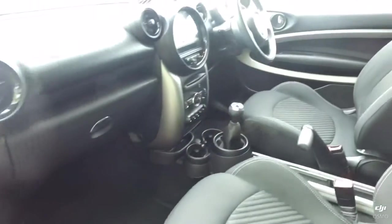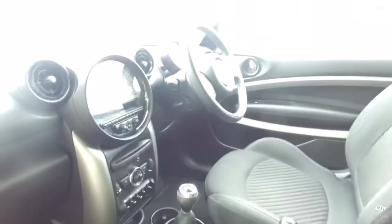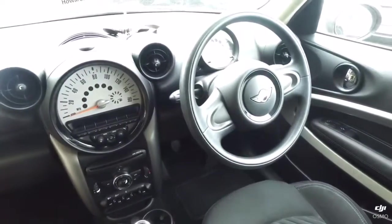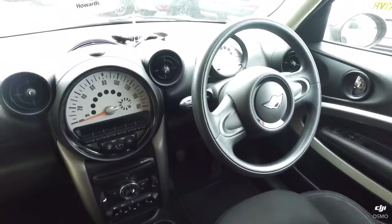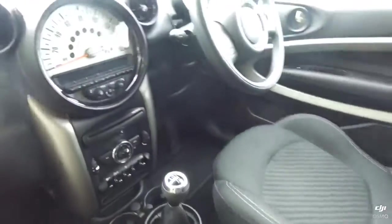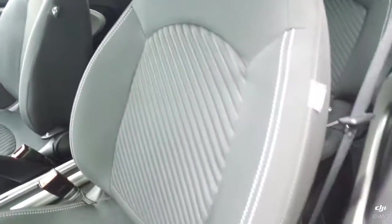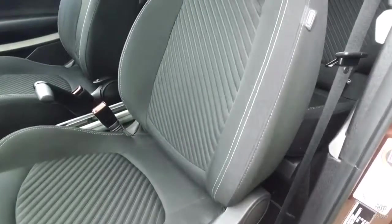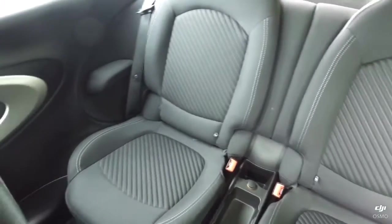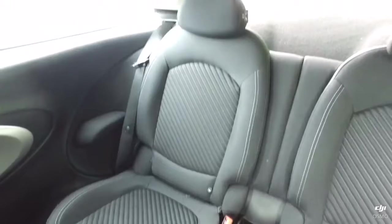Interior-wise, of course it's got the modern retro look that is so popular with Minis, with the large dials. Nice level of specification to it. Really nice detailing on the seats, and the Paceman has two individual seats in the back — it's been very comfortable for rear passengers.